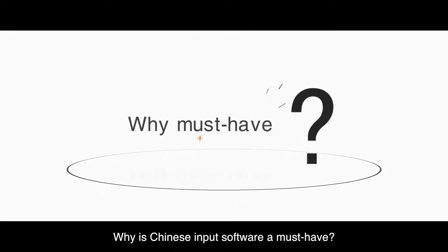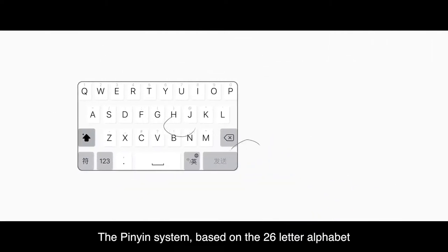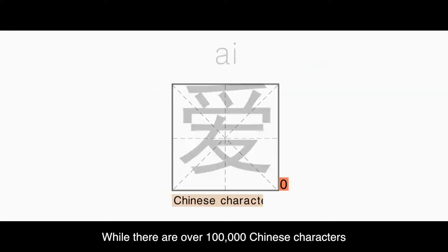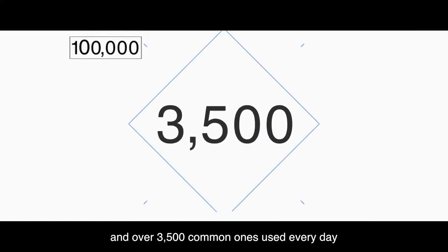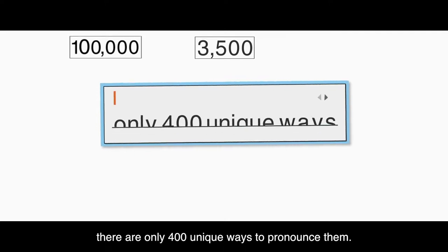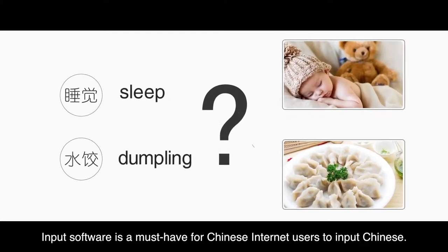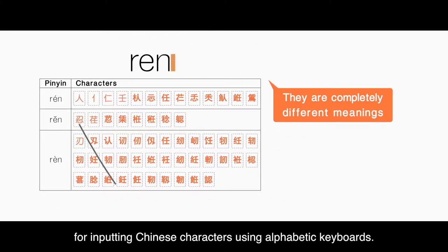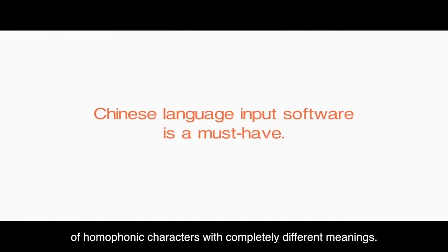Why is Chinese input software a must-have? Chinese is a logographic language. The Pinyin system, based on the 26-letter alphabet, is a romanization for Chinese characters according to their pronunciation. While there are over 100,000 Chinese characters and over 3,500 common ones used every day, there are only 400 unique ways to pronounce them. Input software is a must-have for Chinese internet users to input Chinese. The discrepancy between the number of characters and the number of ways to pronounce them creates complexities for inputting Chinese characters using alphabetic keyboards. Typing a set of Pinyin letters often leads to a long list of homophonic characters with completely different meanings.